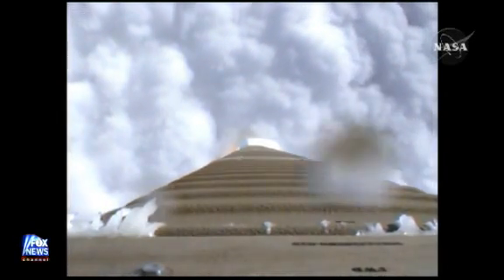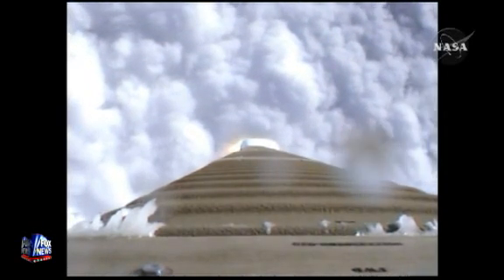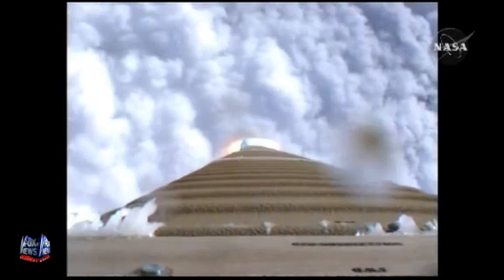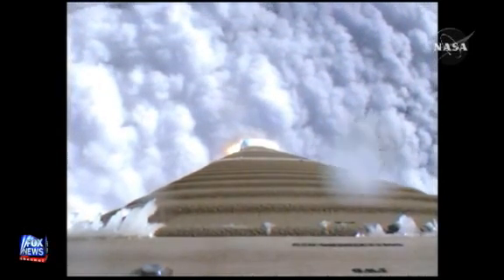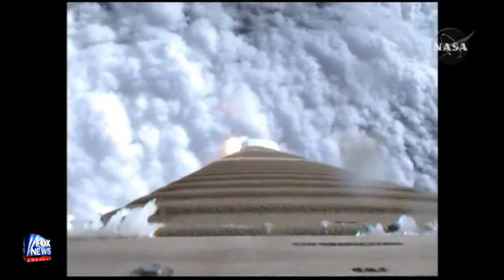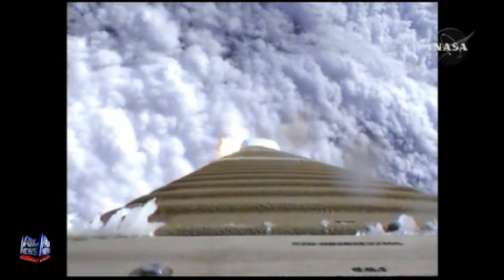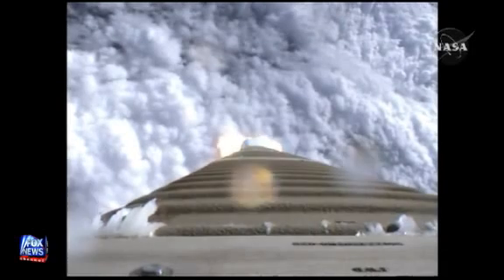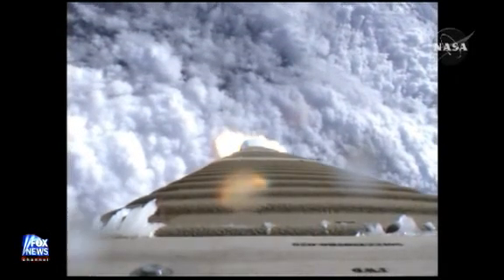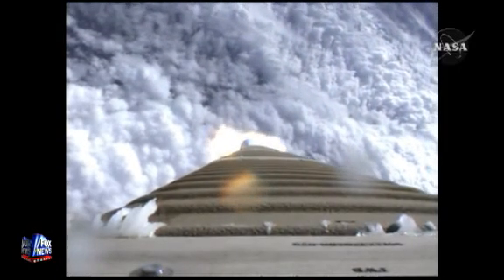Yeah, four days for the two important pieces of the payload to get to the moon. One is the Lunar Reconnaissance Orbiter, which is going to be a satellite that maps in great detail the moon. The best maps we have of the lunar surface right now go back to the early 70s with the Apollo program. These new maps will provide great landing opportunity sites for NASA for the year 2020, if in fact we do return humans to the moon.